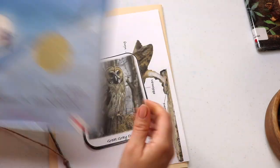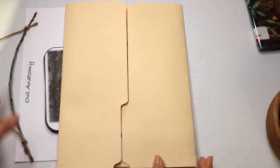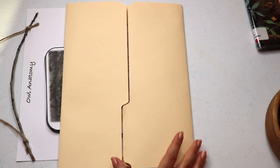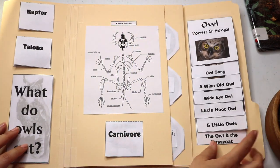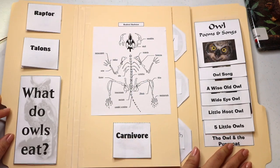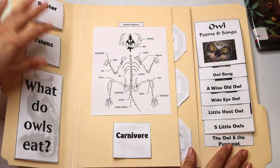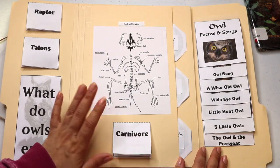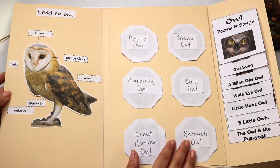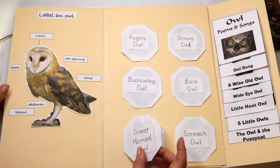I hope that you were able to watch the owl pellet dissection and lap book video that we posted a few weeks ago. If not, you missed our own owling adventure when we found an owl pellet belonging to what we believe is a great horned owl that has been spotted in the woodlands behind our neighborhood. So we made a lap book project out of that dissection. We learned what owls eat, the anatomy, owl species, their sounds or calls, and of course documenting our finds in the pellet.